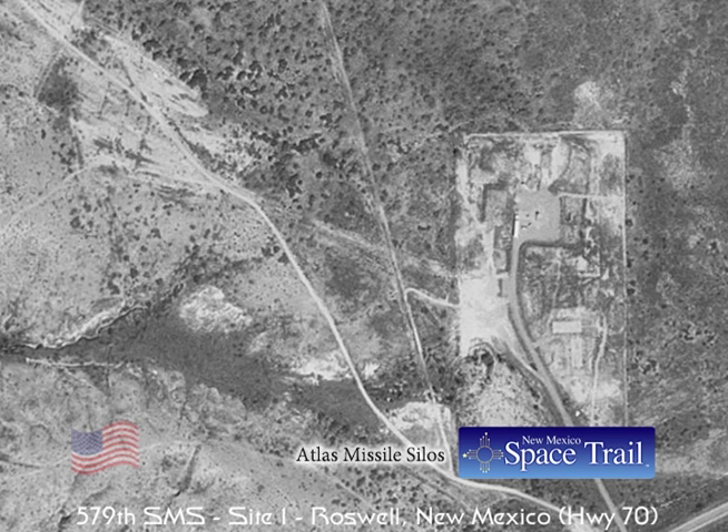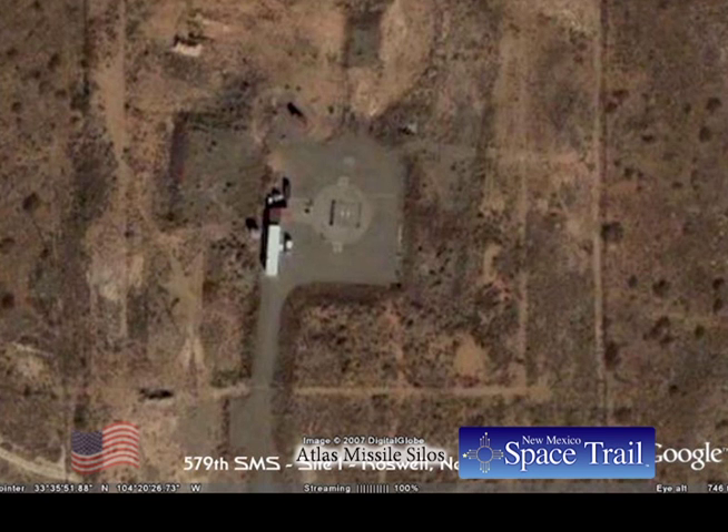Each silo housed a five-man crew in a launch control center 40 feet below the Earth's surface. To enter, visitors had to go through a hardened concrete stairwell. Air police guarded the facilities 24 hours a day, seven days a week. TV surveillance watched everything and everyone. For almost three years, Air Force personnel maintained a constant state of alert in the missile silos at Roswell.